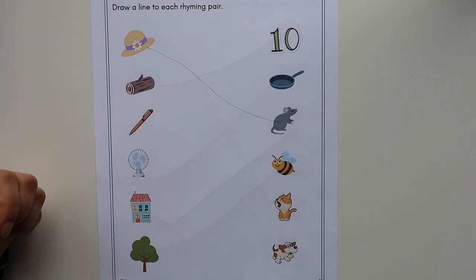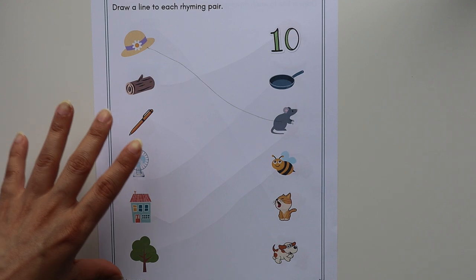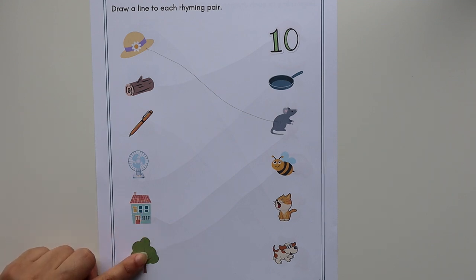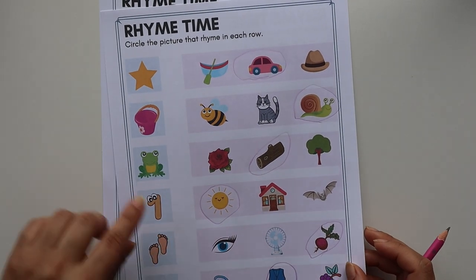I suggest starting with CVC words, as they are easy to say and they're just three-letter words, making it easier for children to understand. When they get the hang of the concept of rhyming words, you can move on to other words like 'house' or 'tree.'